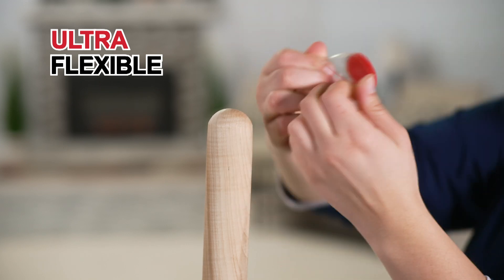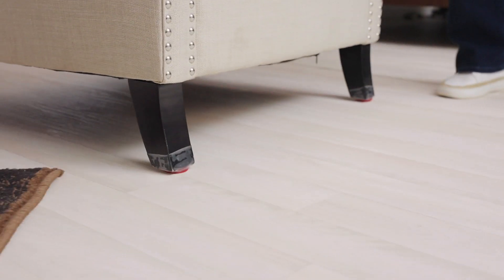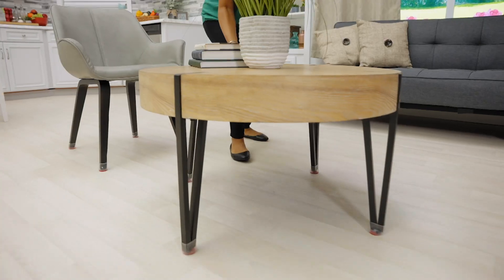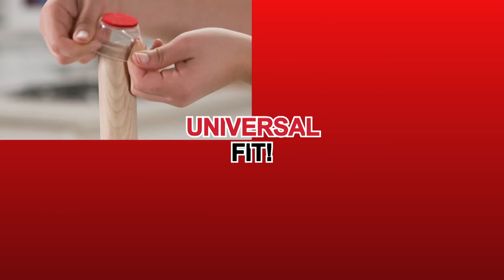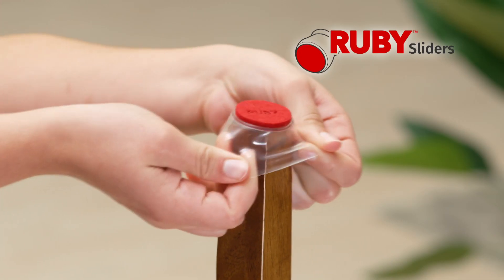Plus they're ultra-flexible and conform to most sizes, round or square — chair legs, table legs, even some lamps, chest of drawers, and more. You'll love the universal fit. Order yours today.